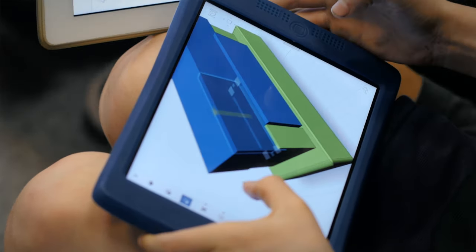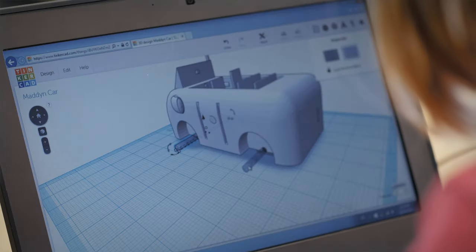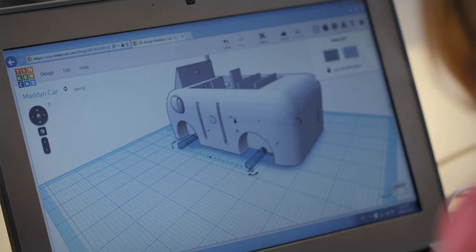This last project was simple machines for our science curriculum. They were having to create a car using lots of details and make it look like a real-life vehicle.